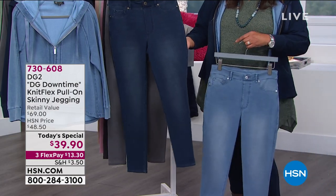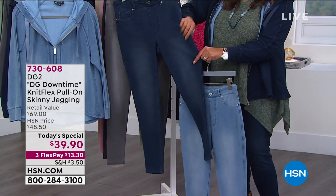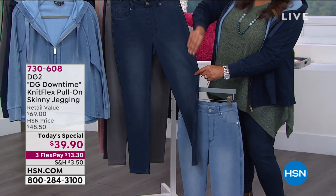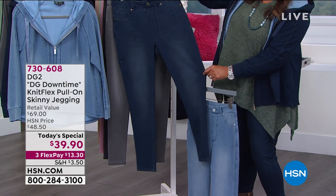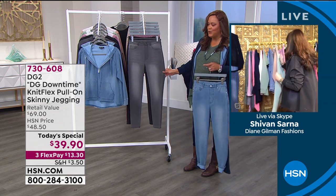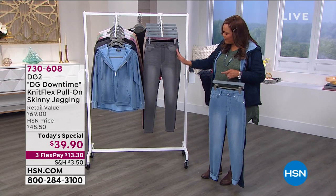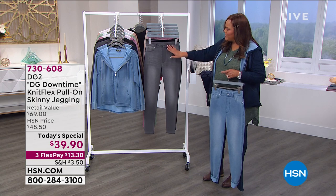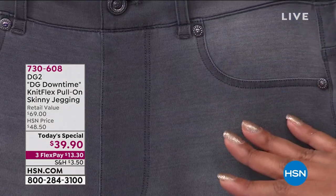You guys, this gray is so beautiful. You can really see what she's talking about — they keep it a little dark on the outside to slim the outer thigh, go a little bit lighter in the middle, and you've got that beautiful whisking. It makes it look just so high quality.